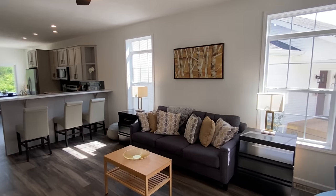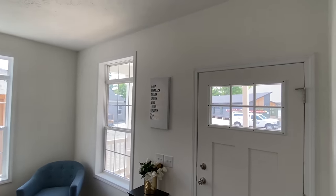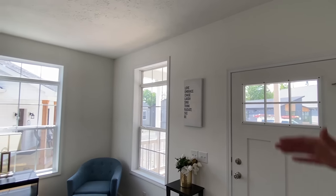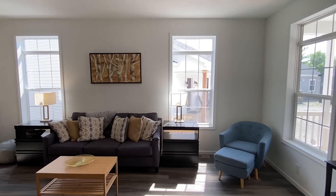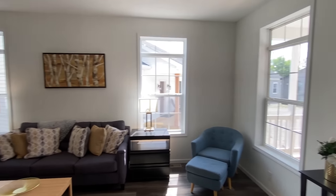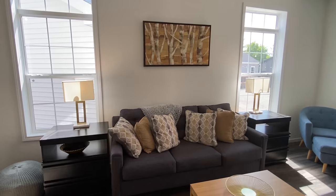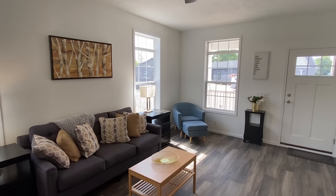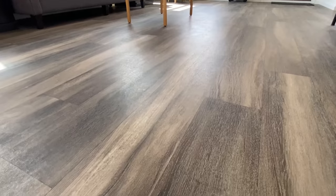Okay, so I know I said I wasn't going to talk — just kidding. Nine-foot sidewalls, if you can tell. The transom windows are everywhere in here. So you walk in and you've got your living area right here. I love this floor — that's really what catches my attention as soon as you walk in.